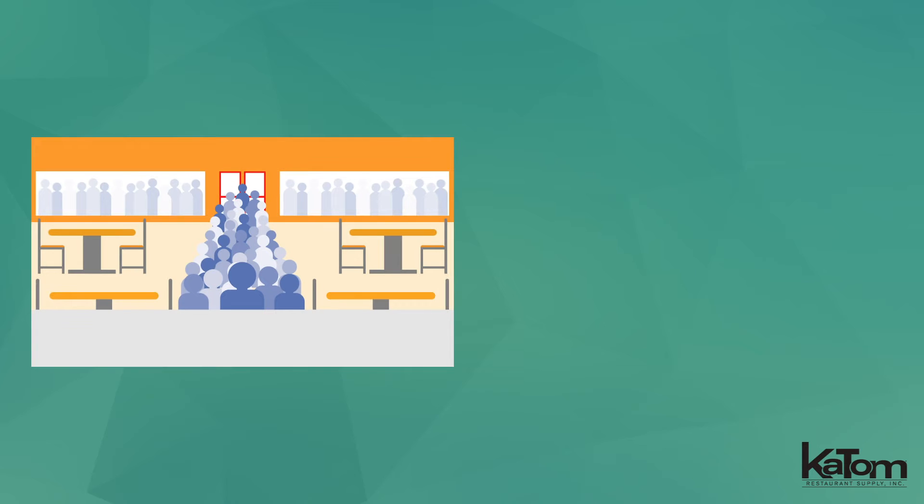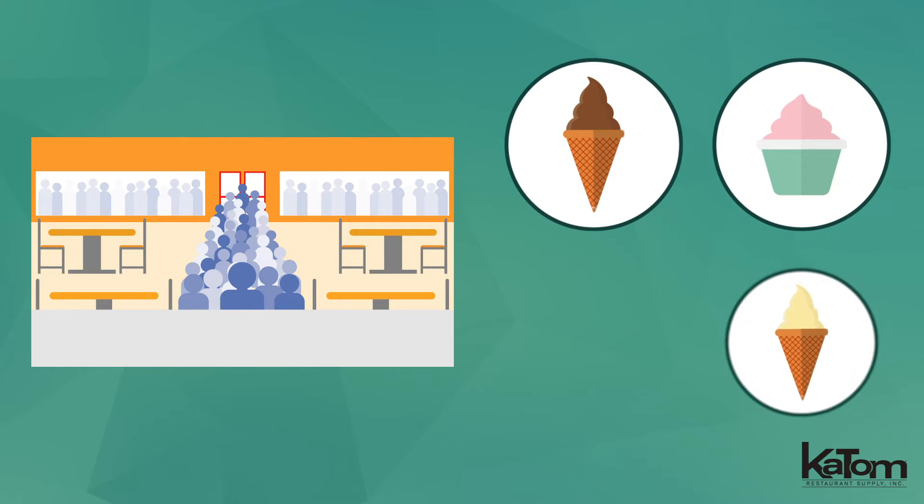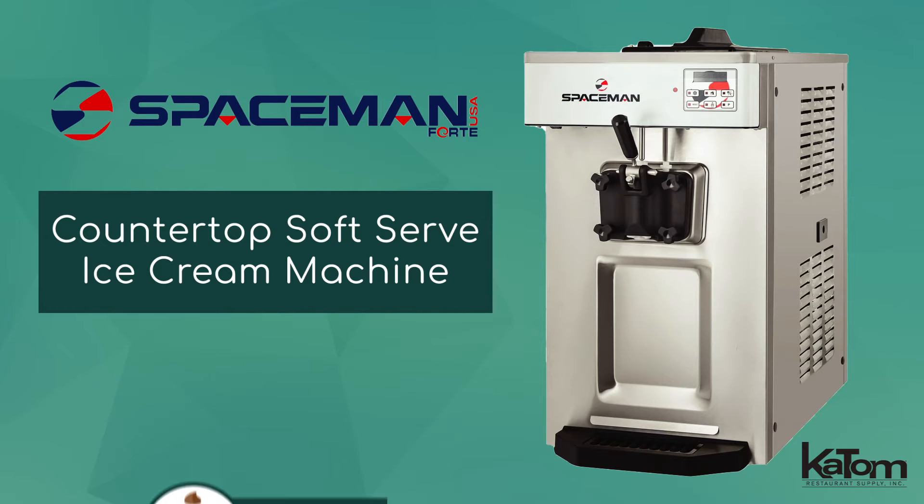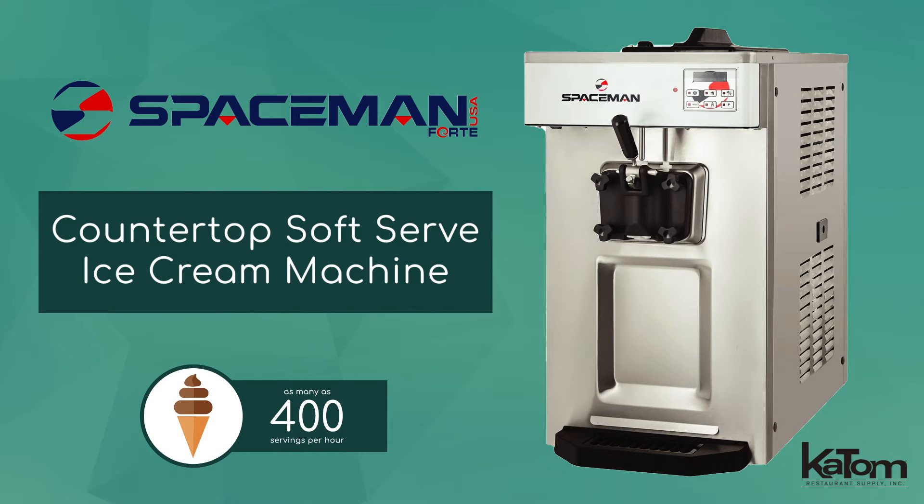Perfect for high-capacity operations serving ice cream, frozen yogurt, gelato, or sorbet, this countertop soft serve ice cream machine from Spaceman dispenses as many as 400 servings per hour.